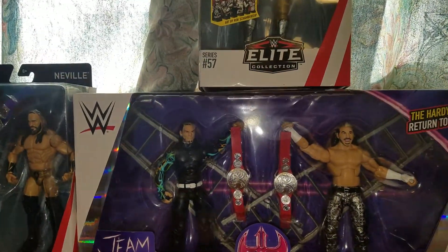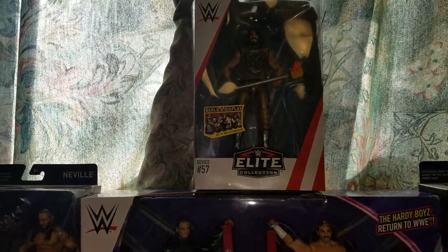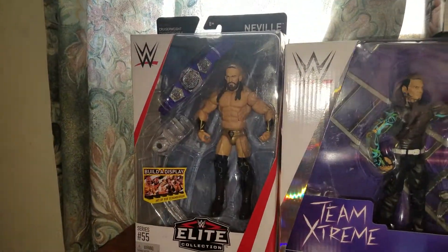I think the only ones I would do a review on are the Hardy Boys and Seth Rollins. So let's get into the Hardy Boys.